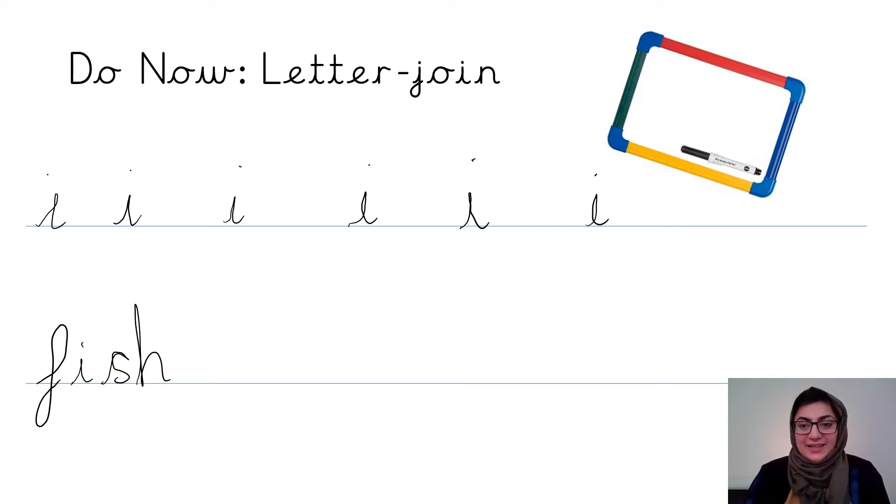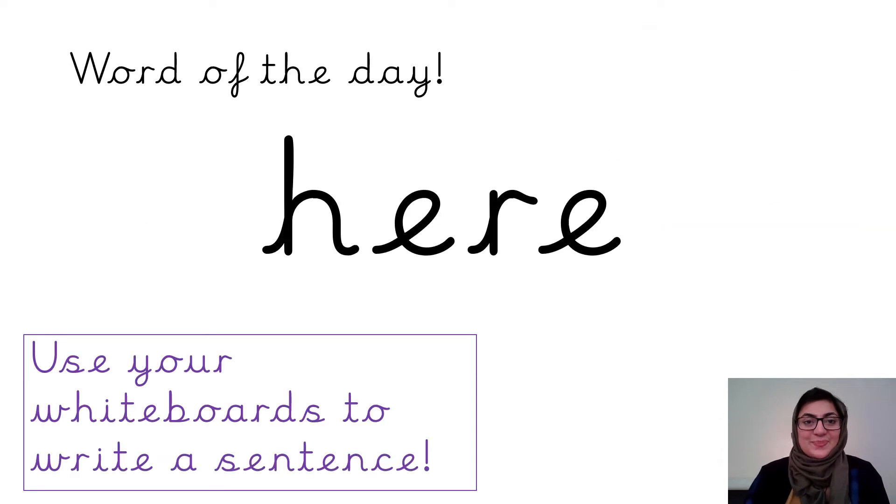Superstars, welcome back. Let's have a look at what's next — our word of the day. I want you to have a think, don't shout out, just look really carefully. What is the word of the day? Silently think it in your head, and then when I say, you can tell me out loud. So thinking right now — what does this word say?